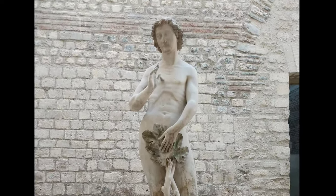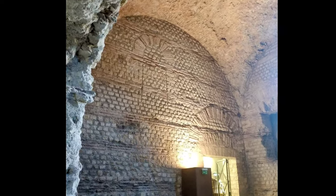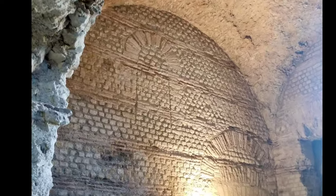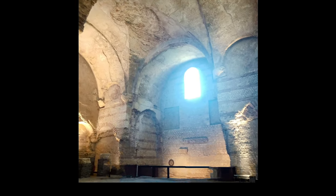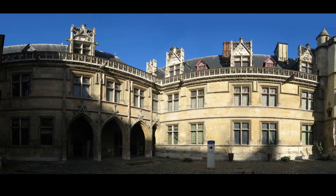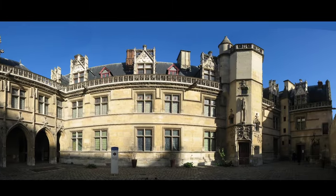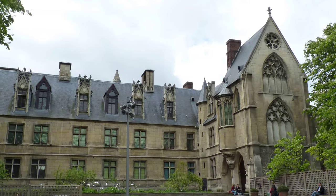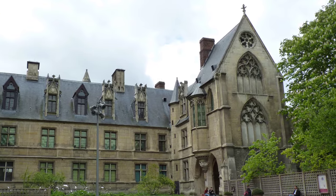Did you know there are Roman ruins you can visit in Paris, and the same place is where a scandalous forbidden royal marriage took place? Both are true and they happen to be at one of my favorite museums in the world. This is the Cluny Museum of the Middle Ages in the heart of Paris. We're going to go through some of the history of the place while looking at some of the artifacts and the Roman ruins which you will see if you plan a visit here.